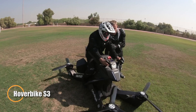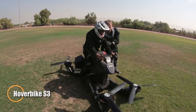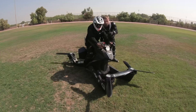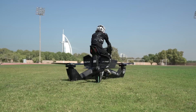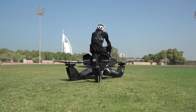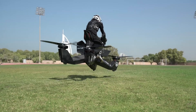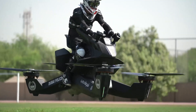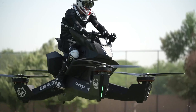The Hoverbike S3 redefines personal flight by fusing the exhilaration of a motorcycle with the boundless freedom of the skies. Built around a durable Monaco frame for maximum strength and safety, it reaches speeds of up to 96 kilometers per hour, offering a smooth and exciting ride at low altitudes around 5 meters. Its aerodynamic design, rider-focused ergonomics, and intuitive controls make airborne travel feel as natural as riding on two wheels.